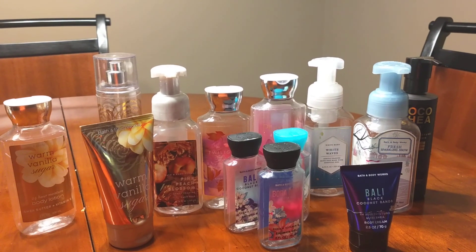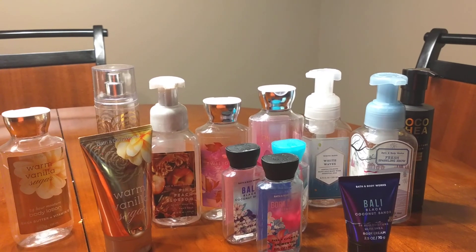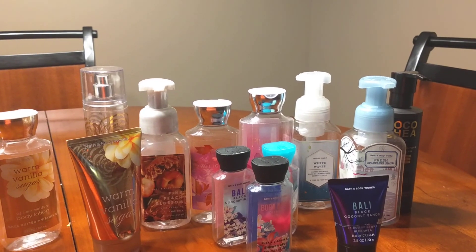Welcome to Brown Girl Book Blog, Foodie Beauty. I am here today with another review of Bath and Body Works Empties that I've used probably over the last three to four months.